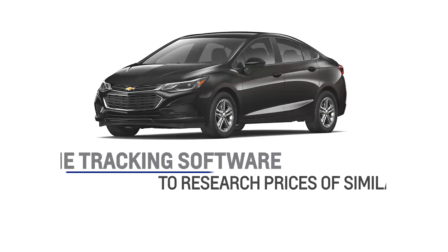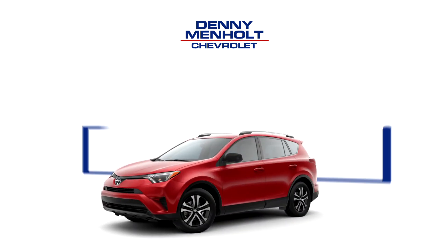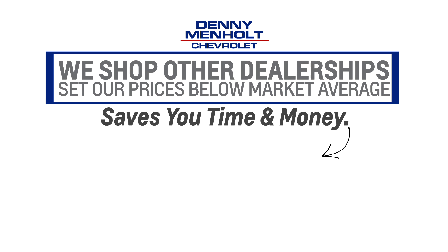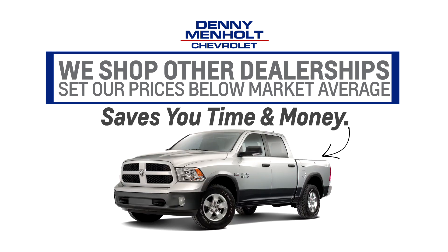At Denny Menholt Chevrolet, with our real-time tracking software, we shop other dealerships for you and set our used prices below market average. It saves you time and money and makes it easier to buy.